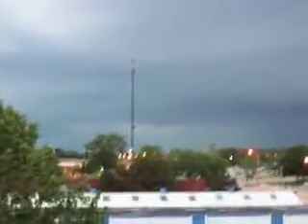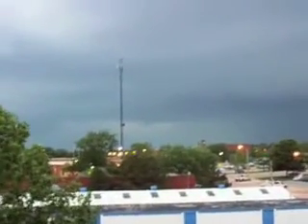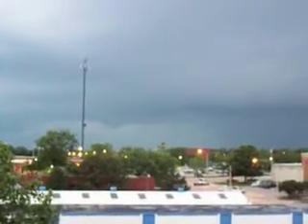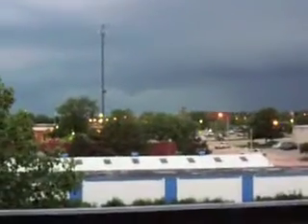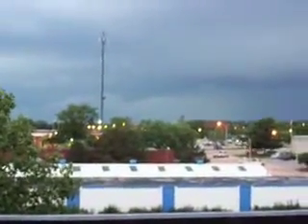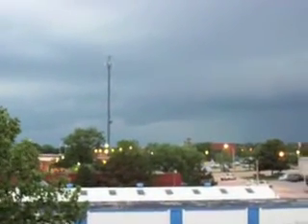It looks like a little bit of rotation. It's not wind. There's definitely something in there, but I don't think it'll drop or anything. And it's going back up again. It's good.